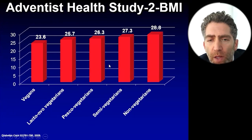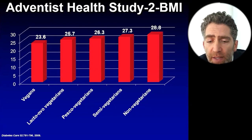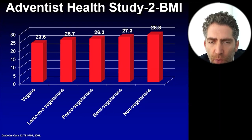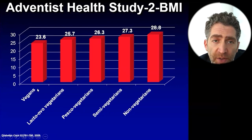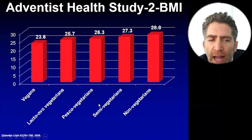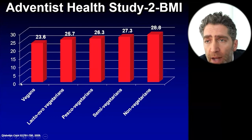This is the Seventh-day Adventists study. The Seventh-day Adventists treat their body like a temple, and even those eating a Western-style diet among them tend to eat much healthier than the typical Western person. They have a variety of dietary patterns including non-vegetarians, semi-vegetarians, pesco-vegetarians, lacto-ovo vegetarians, and vegans. In this cross-sectional analysis of about 60,000 people, the only group with a normal body mass index — defined as less than 25 — is the vegans.